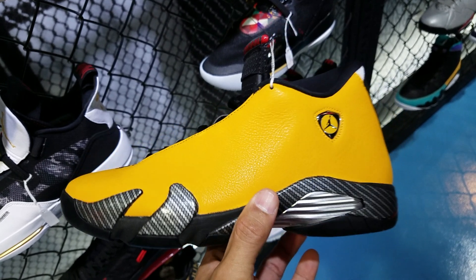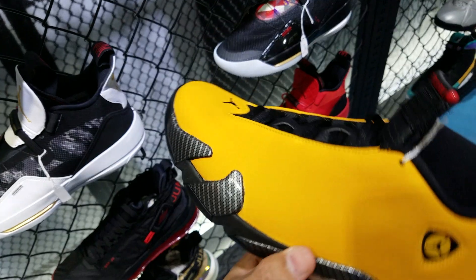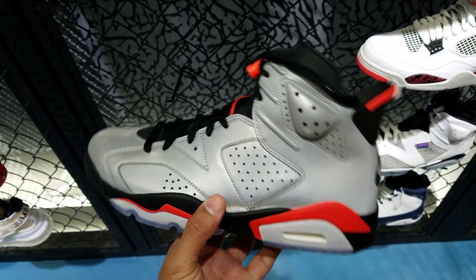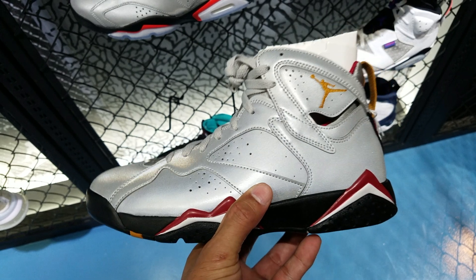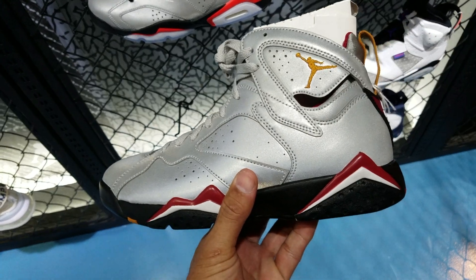Starting with the Jordans, the first that caught my attention is the newly released Air Jordan 14 in the Ferrari University Gold colorway. It looks good in hand but I'm not a big fan of that silhouette. Then you have the Air Jordan 6 Reflective Pack — this one actually looks really good and I was thinking of buying it but I ended up not. Then you have the Air Jordan 7 Reflective Pack, which also looks and feels good in hand, though I'm not a big fan of the Air Jordan 7.